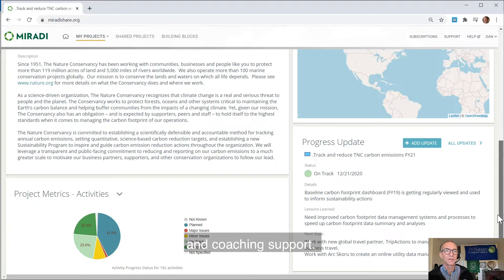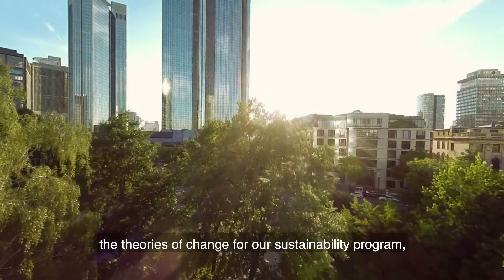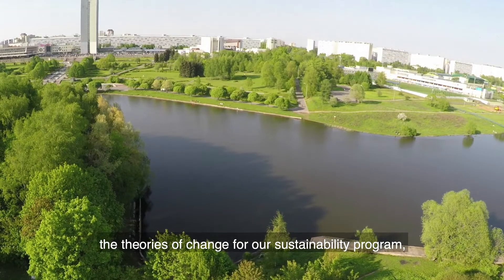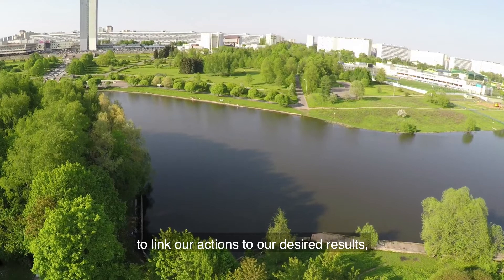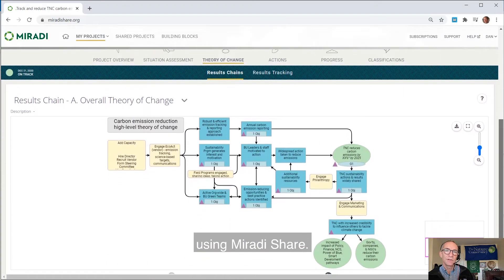I'm using the standards that transparently convey the theories of change for our sustainability program, to link our actions to our desired results, and to track and report on the progress we're achieving using Miradi Share.